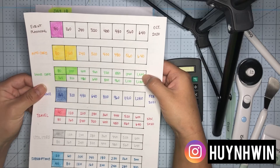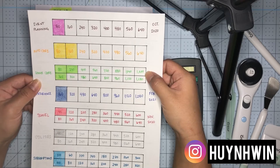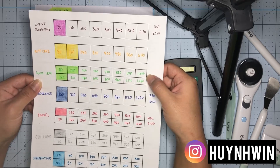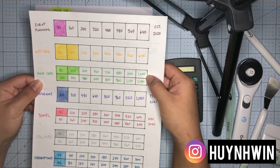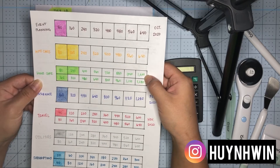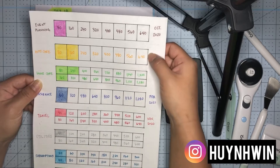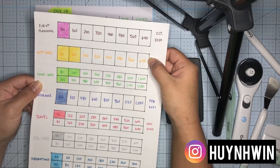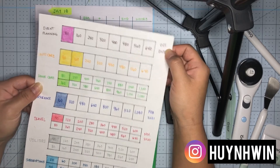The home fund might go up because with the new house I know we're going to have a lot of renovations or updates. For now I think this is a good cushion — since it will be a new house we won't want to do anything immediately. It's just a cushion in case we need to buy anything. We don't need new cars; this is more for oil changes, maybe spark plugs soon.